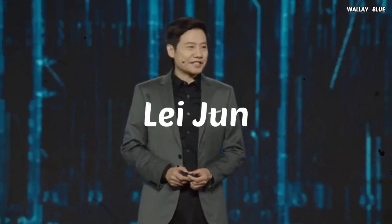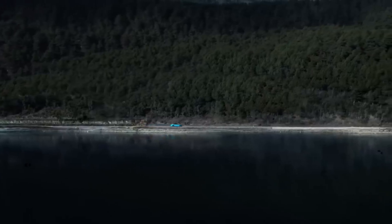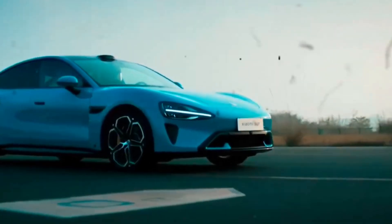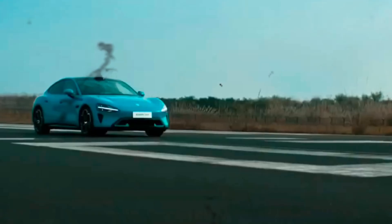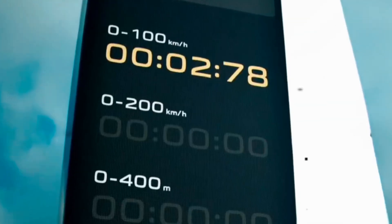Lei Jun, the founder, chairman, and CEO of Xiaomi Group, shared a poetic vision for Xiaomi's entry into the automotive industry, comparing it to crossing a summit with firm strides. This ambitious leap signifies Xiaomi's commitment to invest tenfold, starting with the development of fundamental core technologies, with the goal to become one of the top five global automakers within the next 15 to 20 years.